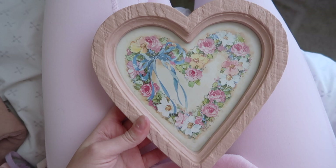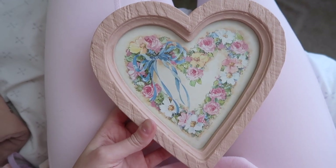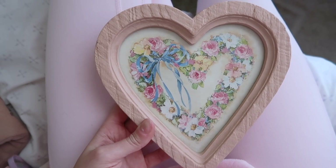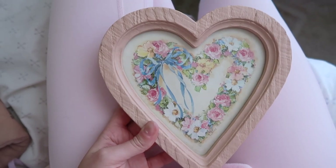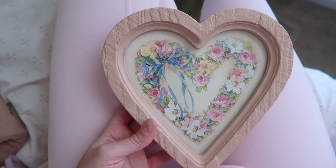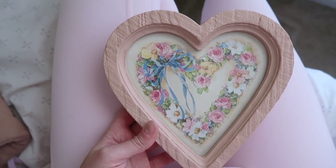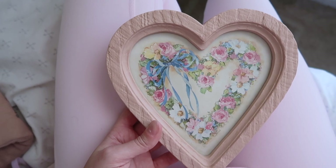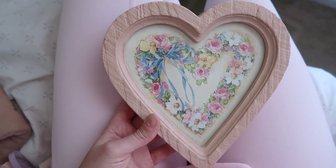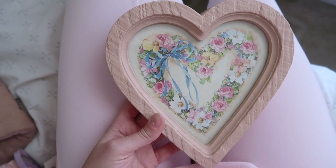I also thrifted this beautiful heart frame and it was only one dollar, which was amazing. I'm not sure where I'm going to put it — possibly in the bathroom. And I also got this Bridgerton-vibe photo, but it's in my car, so I'm going to go ahead and get that and put that up as well.